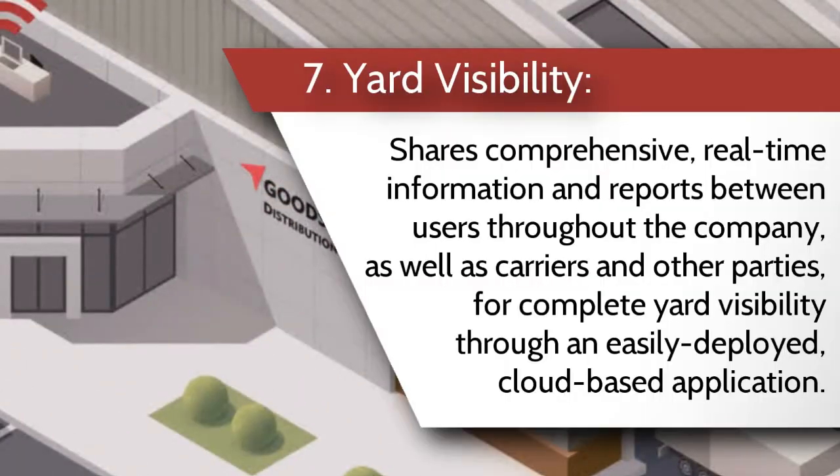Number seven, yard visibility shares comprehensive real-time information and reports between users throughout the company as well as carriers and other parties for complete yard visibility through an easily deployed cloud-based application.